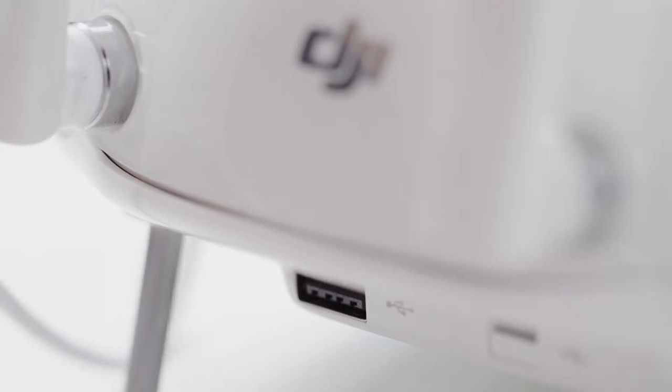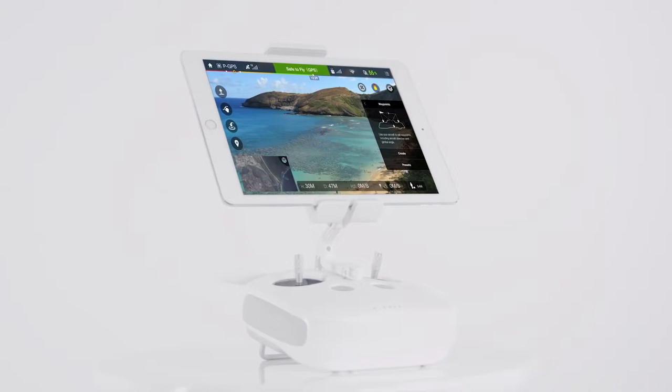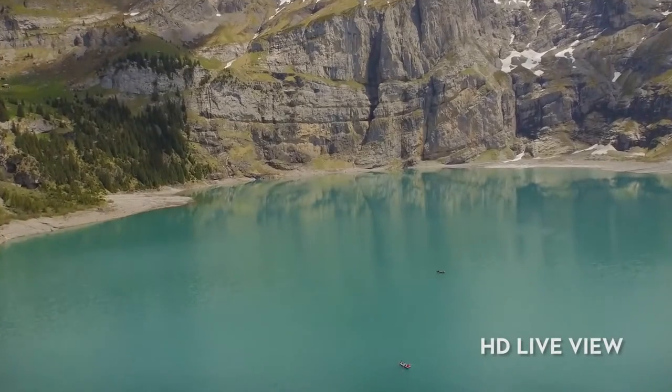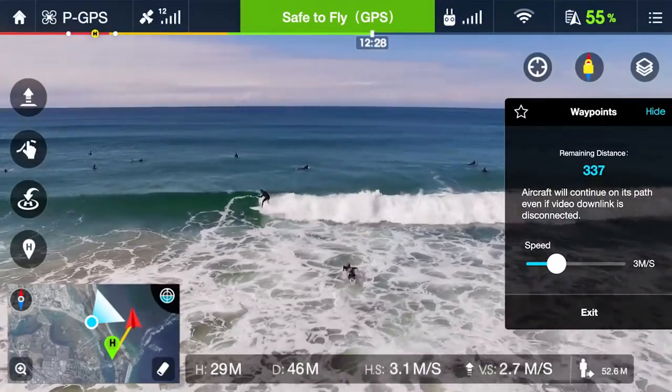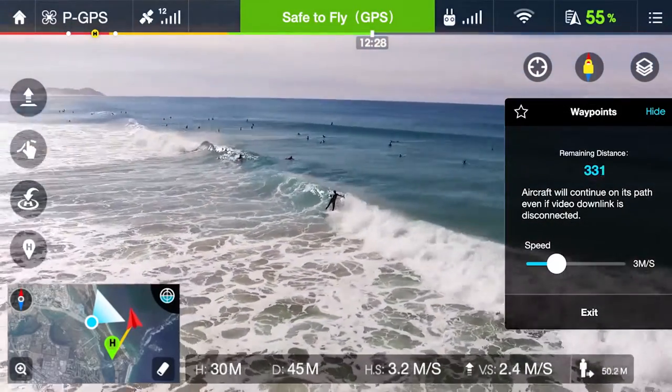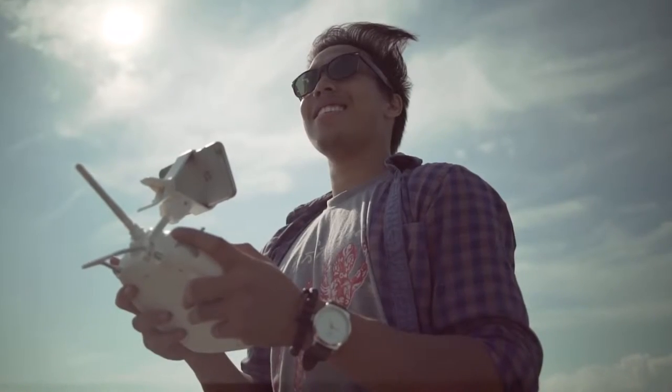In flight, when used together with the remote controller, DJI GO provides you with complete control of your aircraft, making every flight an enjoyable experience. Live HD video is streamed in real-time, direct from the camera right to your screen. The GO app allows you to adjust the camera settings and use this real-time view to line up your shot, or just see your world from a new perspective.